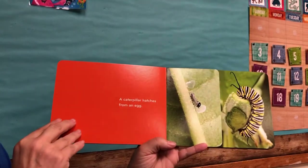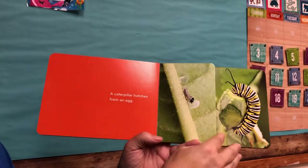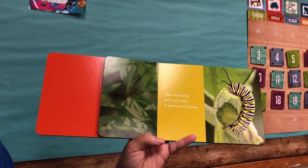A caterpillar hatches from an egg. The caterpillar eats and eats. It grows and grows.